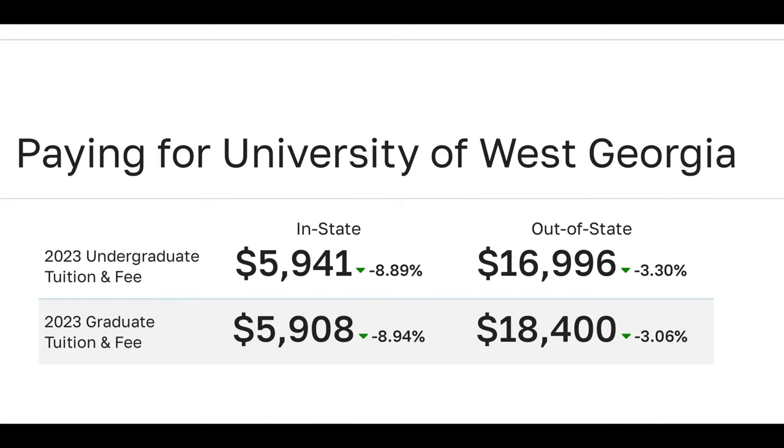We're going to start with tuition. As you can see on this chart, according to a 2023 report, the undergraduate tuition and fees for in-state students was $5,941, and for out-of-state students it was $16,996. For graduate tuition, it was $5,908 for in-state and $18,400 for out-of-state.